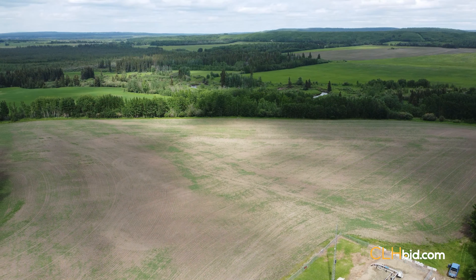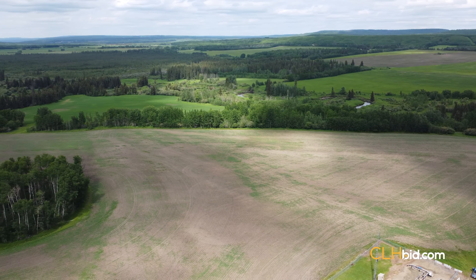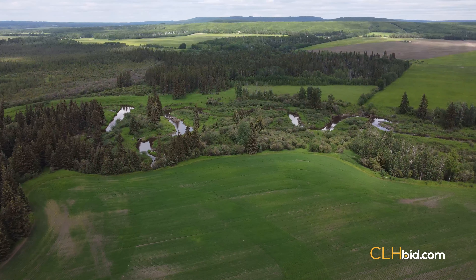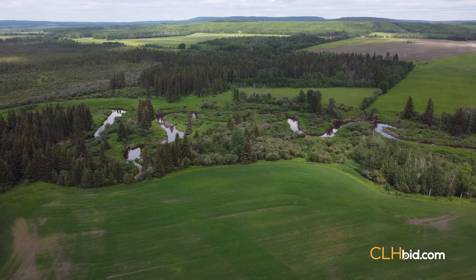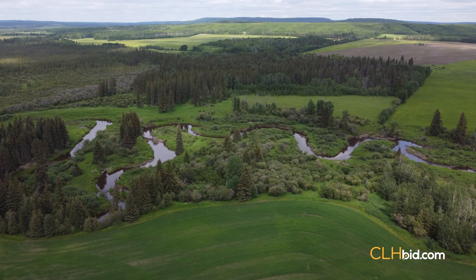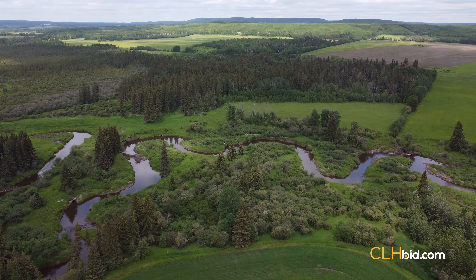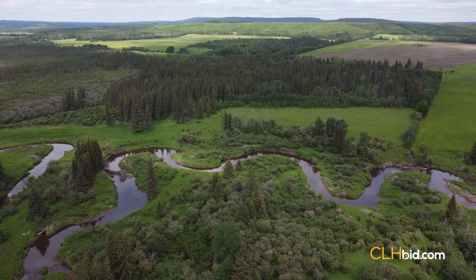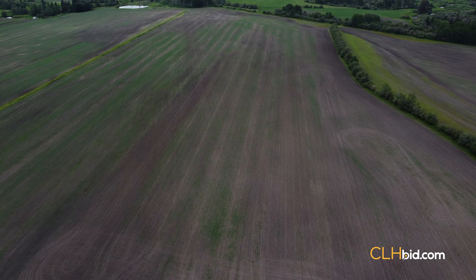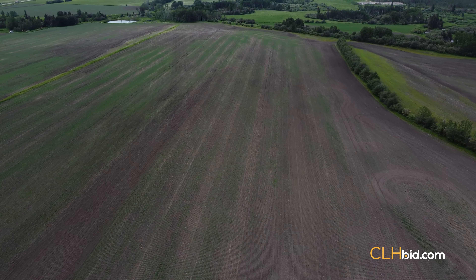Parcel 5 is truly the poster child for Toms Lake Varied. The quarter has three titles in total. The parcel has surface lease revenue, prime farmland, and secluded recreational land to round it out. The creek on the most easterly title offers mature spruce trees along the banks and is a must-see. The title on the east side has abundant wildlife and comes without any public road access, checking all the boxes for that dream recreational quarter. Entering off the Swan Lake Road to the south, you will find quality farmland that speaks for itself.